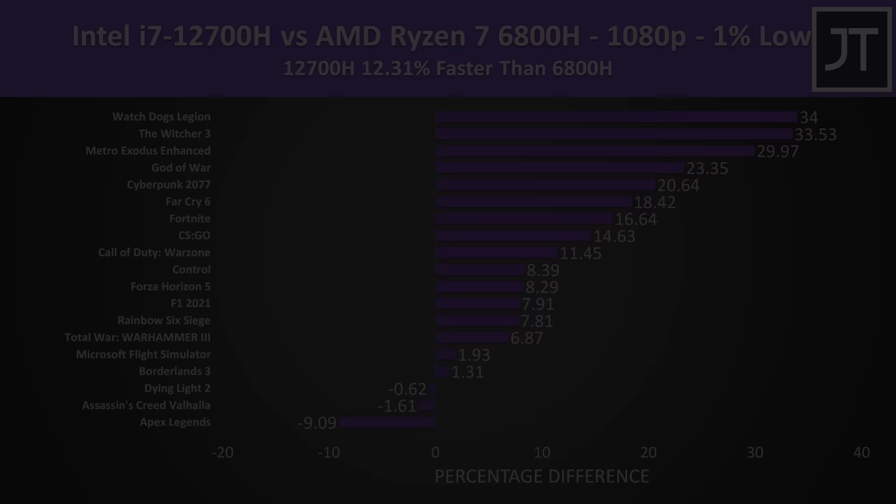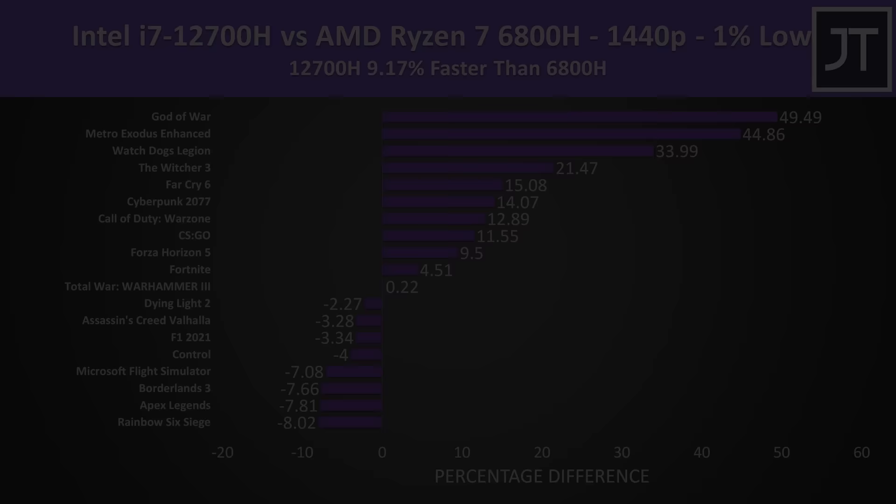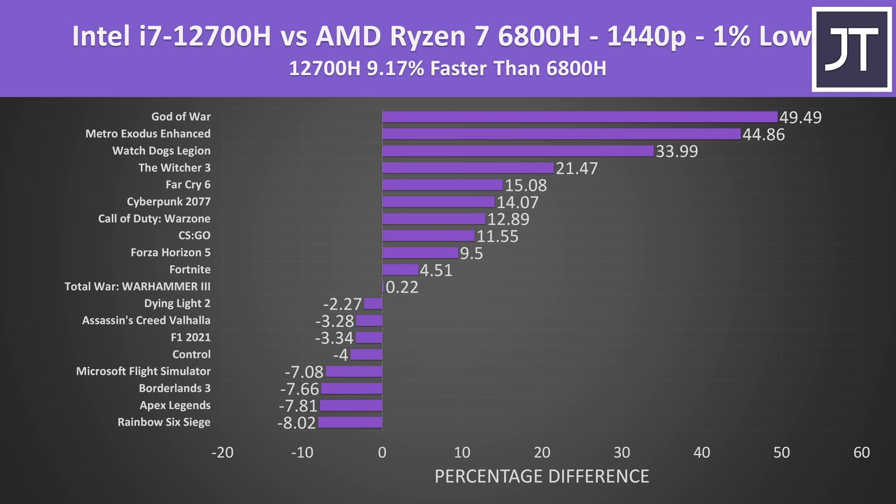If we focus on the differences in 1% lows rather than average FPS, Intel has a higher 12% average lead out of 19 of the games tested at 1080p. This illustrates that generally speaking, Intel will offer a smoother experience in more games. The 1% low differences are around 9% better on Intel on average out of the same 19 games at 1440p — a bigger change compared to the 1.5% noted for average FPS — again indicating that Intel is generally smoother in most games, but not all games, and by larger margins.